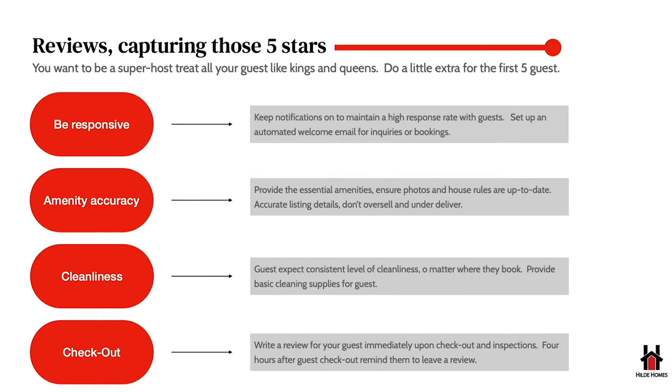This strategy is all about getting strong five-star reviews. You're a brand-new listing trying to capture as many bookings as possible in a short time. Treat those guests like rock stars — really overdo it. Do a handwritten note, leave a bottle of wine, let them know they're the very first guest ever to stay in your place. Do whatever you can to make them feel extra special, because those five-star reviews will build a solid foundation for your listing and drive a lot more bookings going forward.